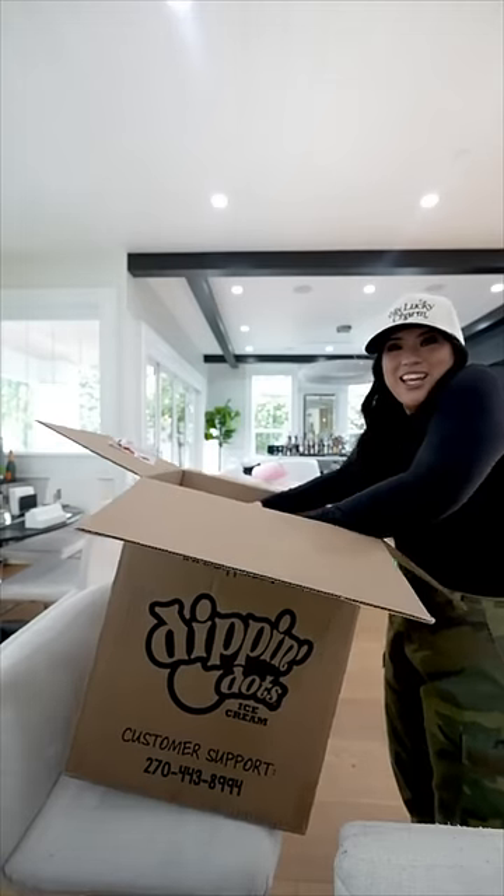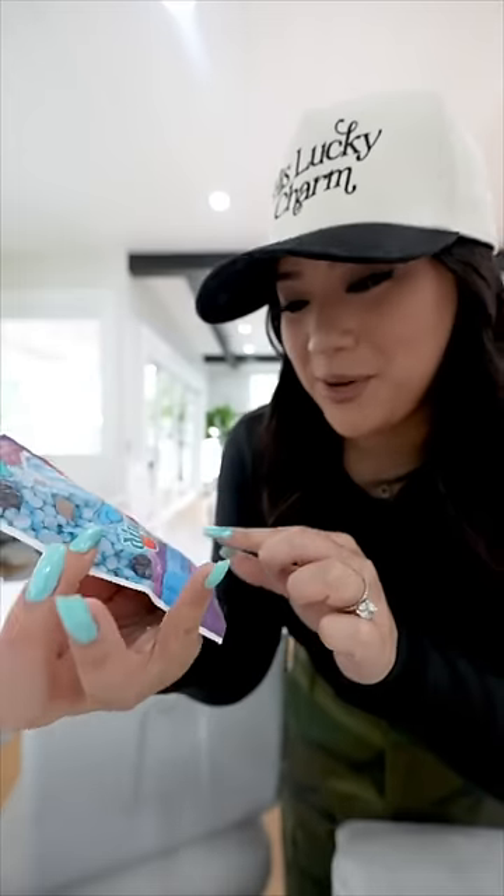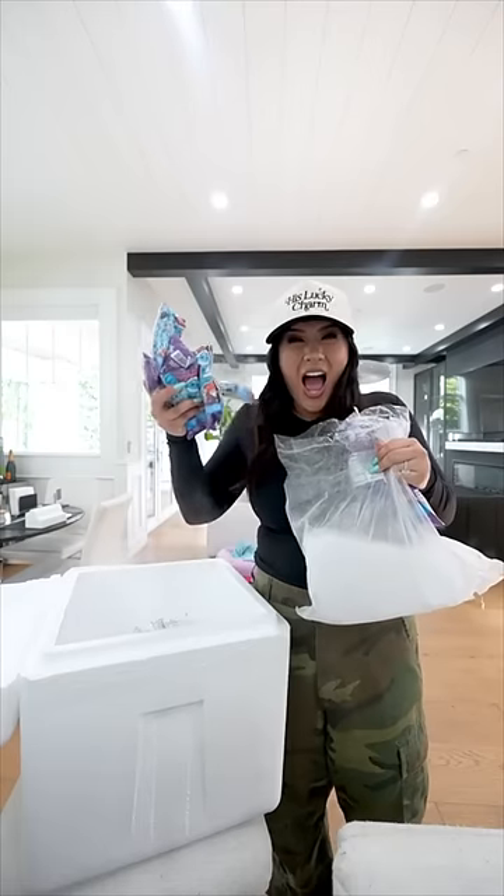I'm gonna be honest, I am a banana split Dippin' Dots girl. That is my go-to. But Dippin' Dots, thank you so much! The new Dippin' Dots Frozetti Dough. Do we remember during COVID where Dippin' Dots literally helped the vaccine because they needed it to be on ice and they provided dry ice? We love Dippin' Dots here.